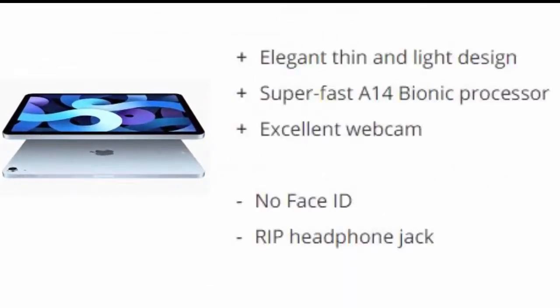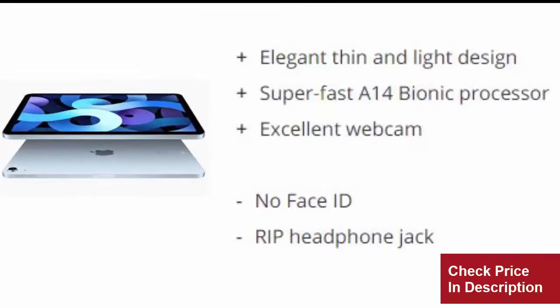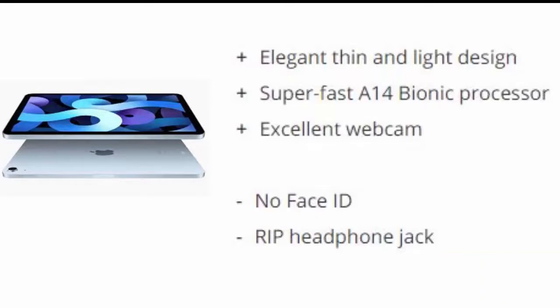Reasons to buy: Elegant thin and light design, superfast A14 Bionic Processor, excellent webcam. Reasons to avoid: No Face ID, no headphone jack.